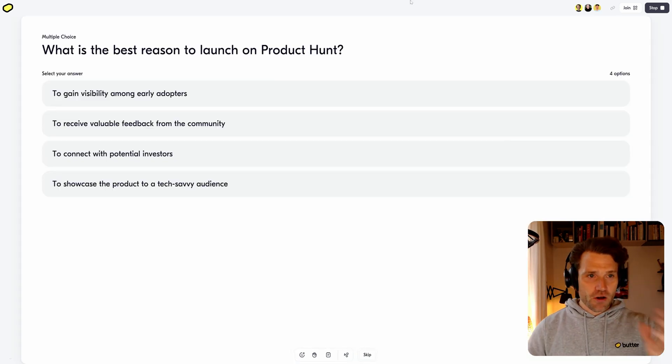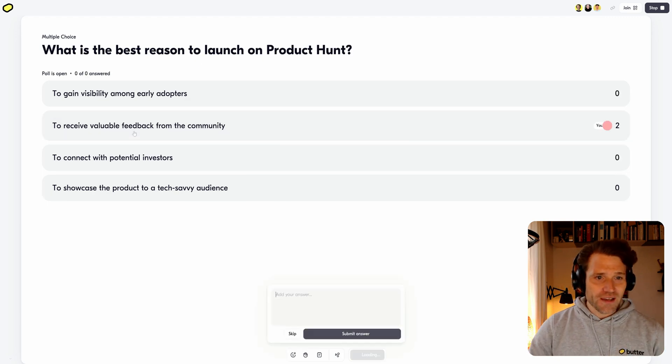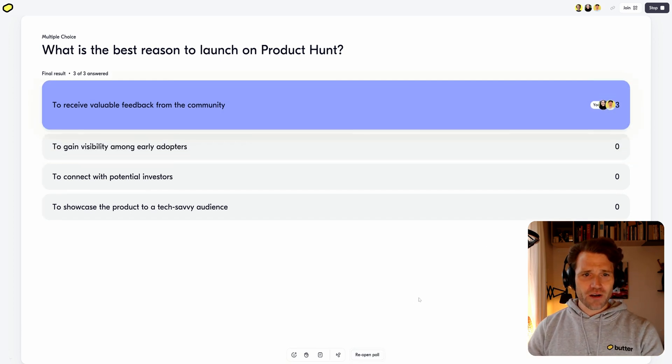All right, let's get serious. What's the best reason to launch on Product Hunt? I think I want to receive valuable feedback from the community. Everyone agrees — that's beautiful.